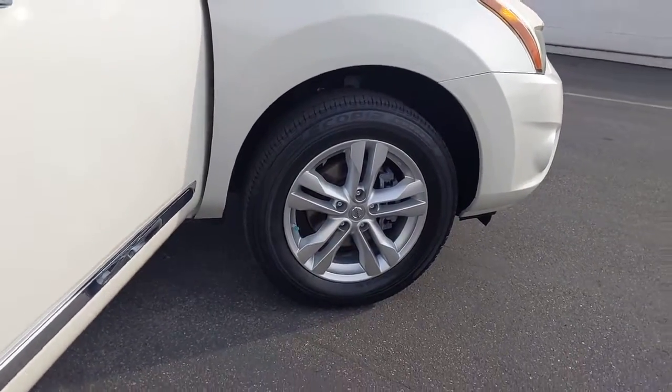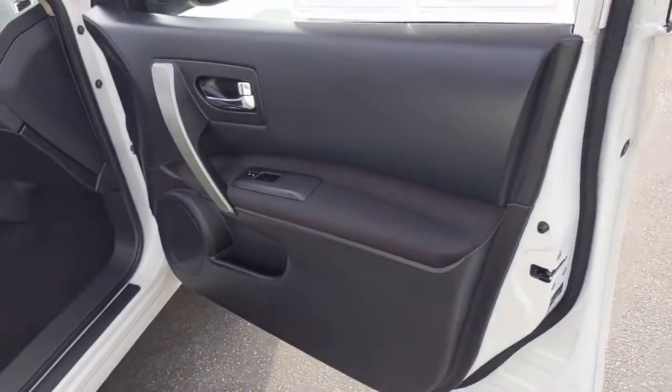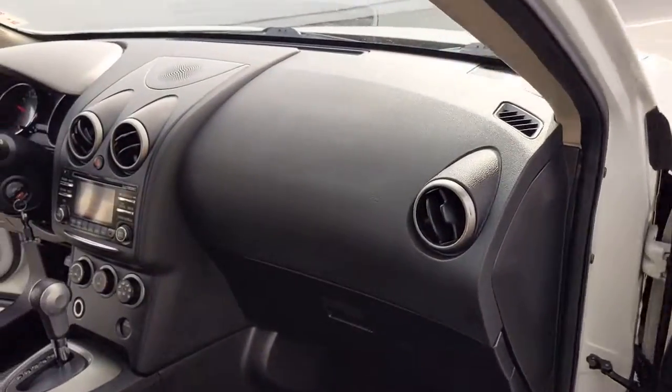The following are some of this vehicle's highlighted options: keyless entry, stability control, traction control, intermittent wipers, and pass-through rear seat.